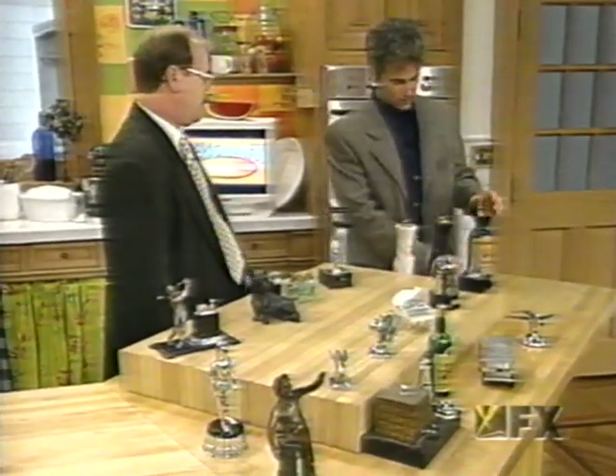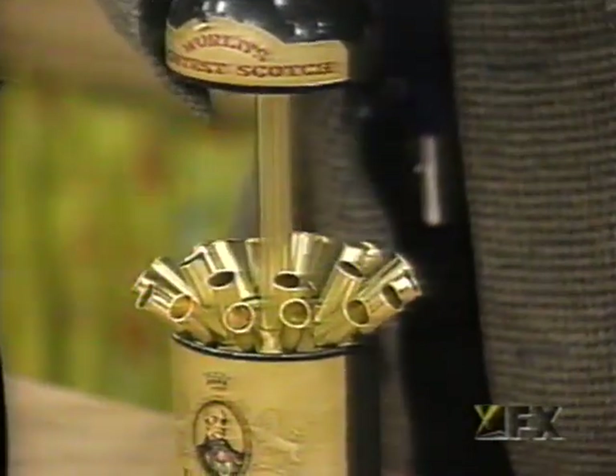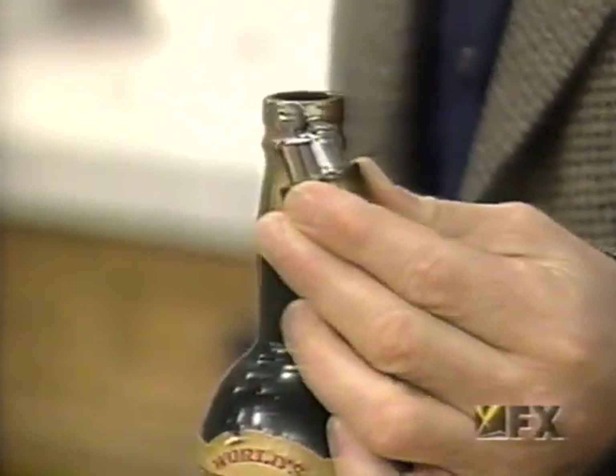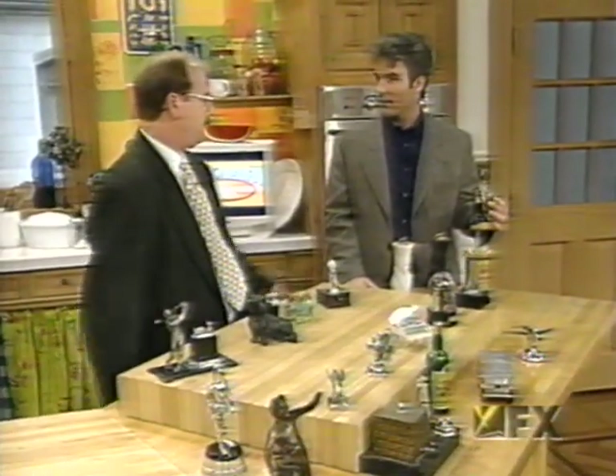You can go to flea markets, antique shows, find them, pull up. You've got your place for your cigarettes, and then you pull the top and you've got your lighter. And generally, I can find them from $65 up to $1,200. Yeah, if you're lucky enough, you could find them for $5.